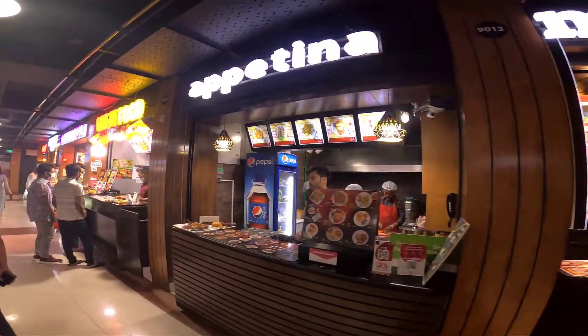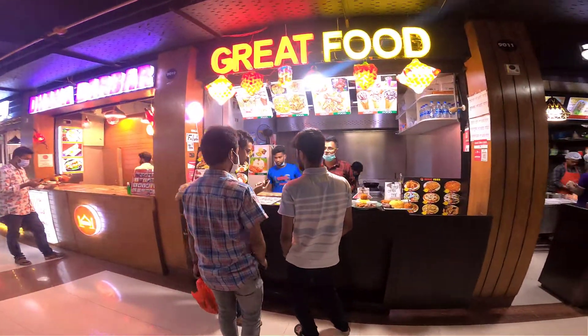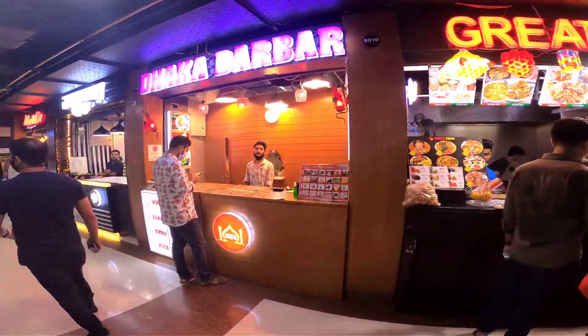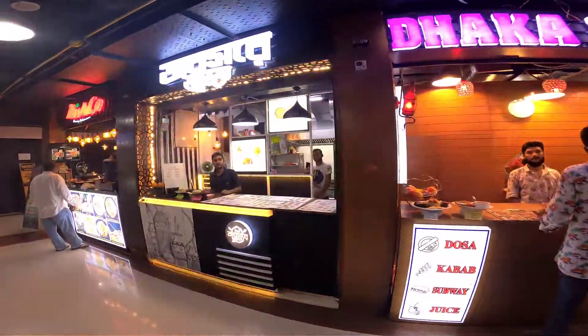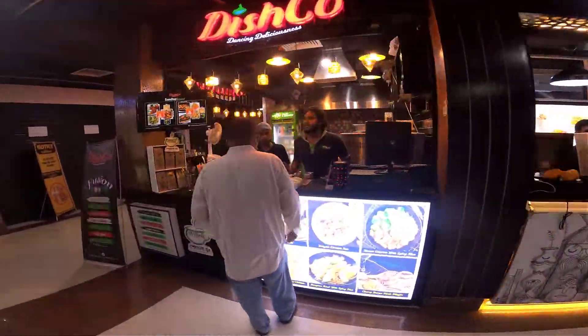We are going to eat all the food. This is the name of the Great Food. Beautiful. This is the food. This is the shop. The restaurant is nice. This is the food.